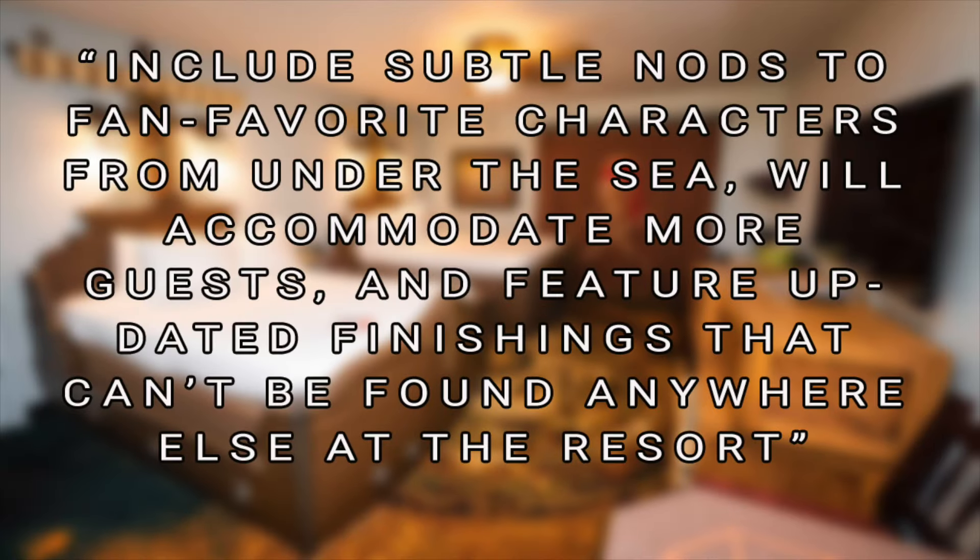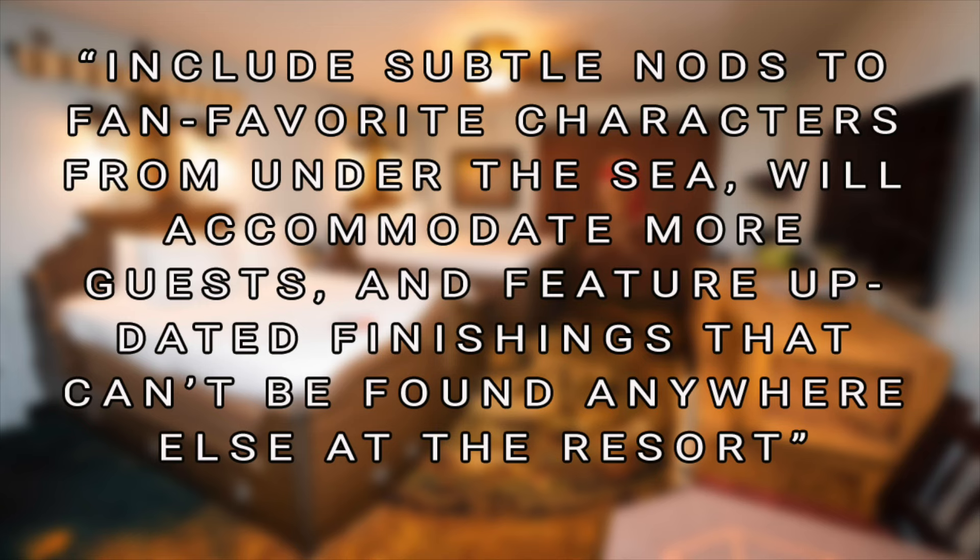The pirate-themed rooms over at the Caribbean Beach Resort could be getting a quick change soon, over to Ariel and friends. The rooms have been confirmed to be rethemed to an Under the Sea theming. A total of 384 rooms were converted back in 2009 over in Trinidad South, and the pirate theme has had a great run. Disney says the new rooms will include subtle nods from fan-favorite characters from Under the Sea, will accommodate more guests, and feature updated finishings that can't be found anywhere else at the resort. Maybe they're going to do more than 384 rooms, or change around some of the furnishings — when I know more of the finished plans, stay tuned.